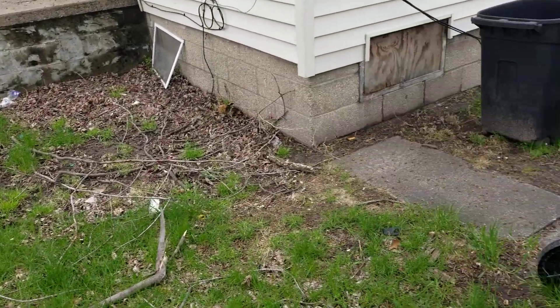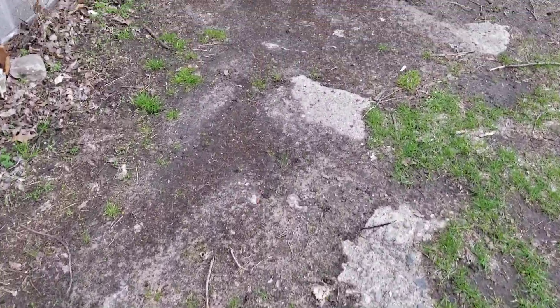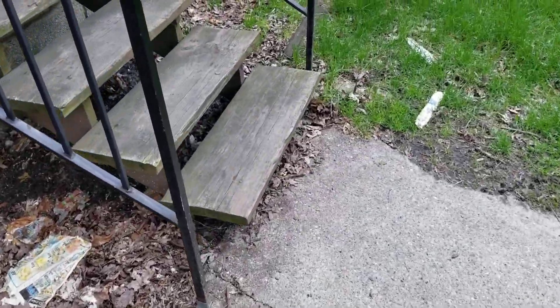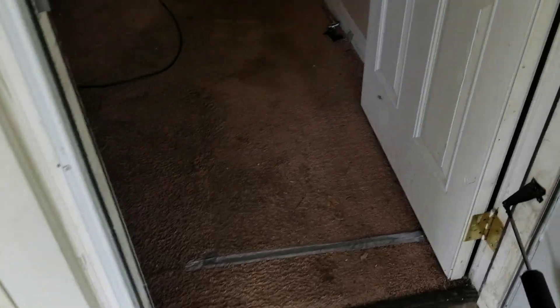Everything else looks pretty good. Garbage cans are empty, thank God. There's trash in the yard. Going into the house — carpets are ruined, gonna have to rip the carpet out.